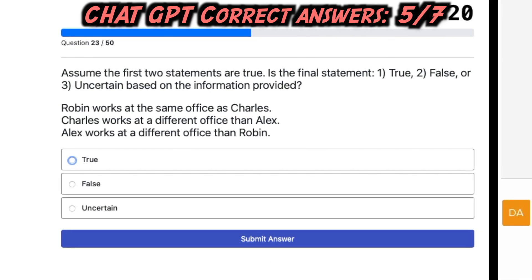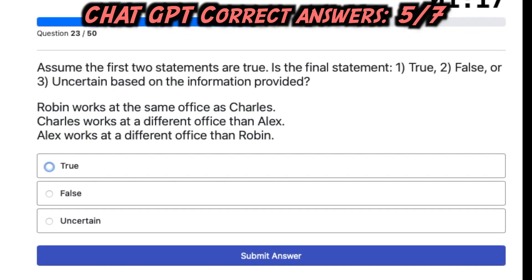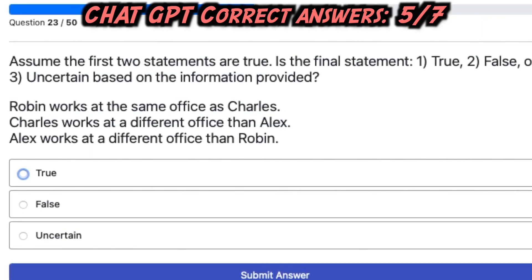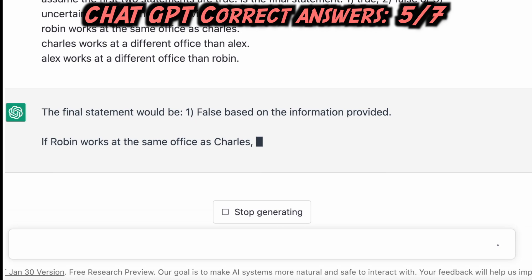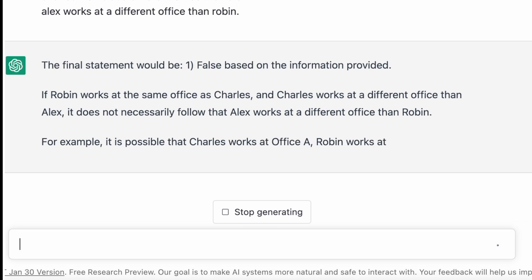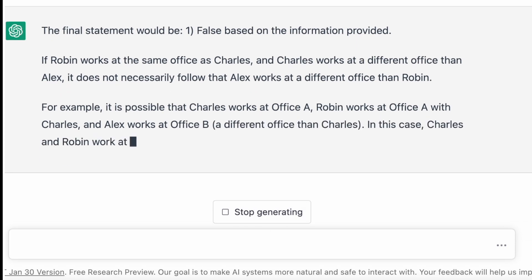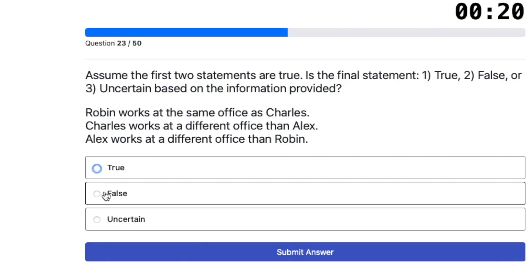Seventh question: Assume the first two statements are true. Is the final statement true, false, or uncertain? Robin works at the same office as Charles. Charles works at a different office than Alex. Alex works at a different office than Robin. ChatGPT answered false, but this is wrong. If Charles works at Office A with Robin, and Alex works at Office B, then Alex and Robin do work at different offices — making the statement true, not false. ChatGPT's answer is wrong.